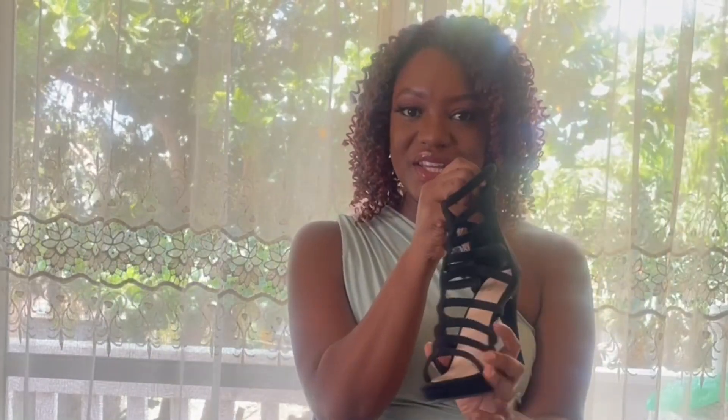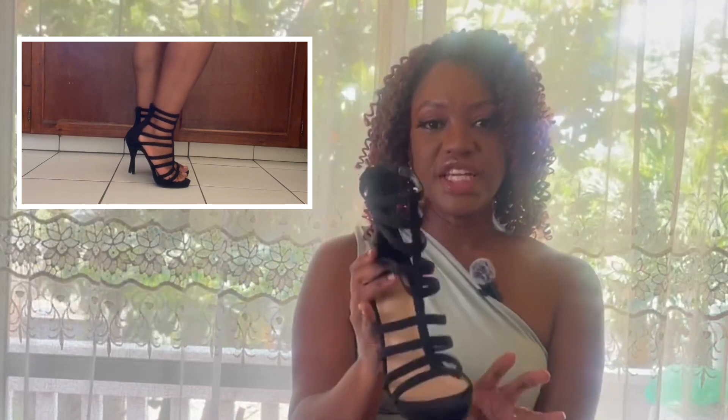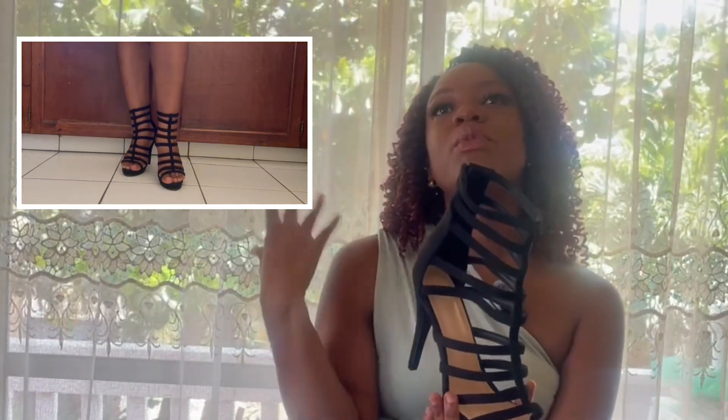Next up are these strappy gladiator heel sandals, and I absolutely love these heels. I wore these with some jeans — you can check that out in my last video where I paired them with jeans and a white button-down shirt. The heels are pointed; however, they are very comfortable because there is a slight platform at the bottom, which makes these heels completely comfortable. On a scale from one to ten I would rate these a 9.999 compared to the tennis shoes.